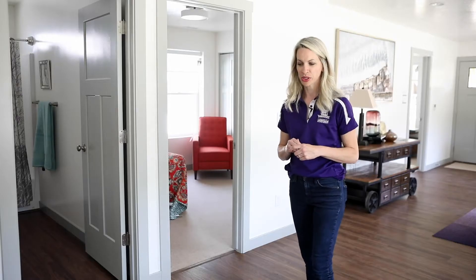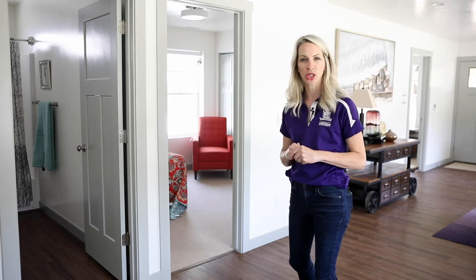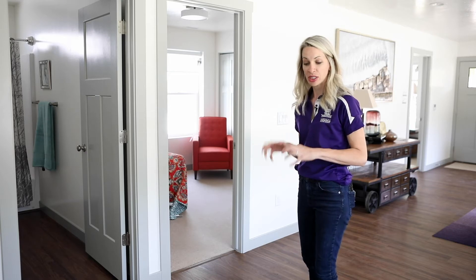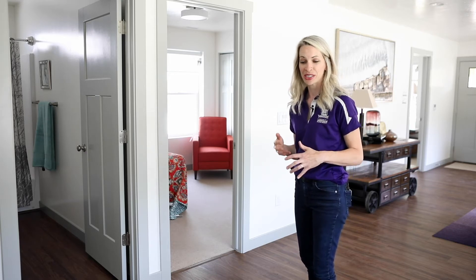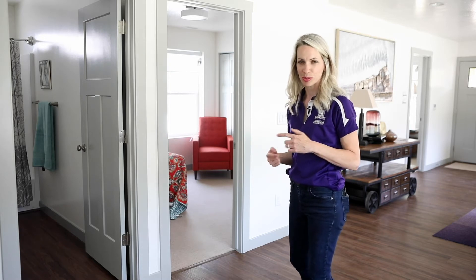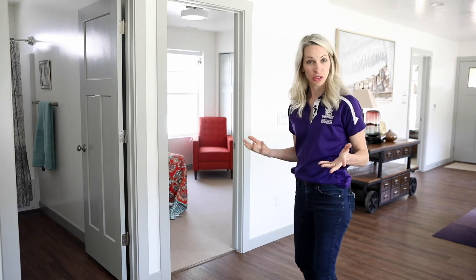Tarkett was a product that we wanted to use in the home. They use a high level of recycled materials, and when this floor wears out and you want to replace it, they'll actually come and take this floor out, put it back into their supply chain, and turn it into new floor.